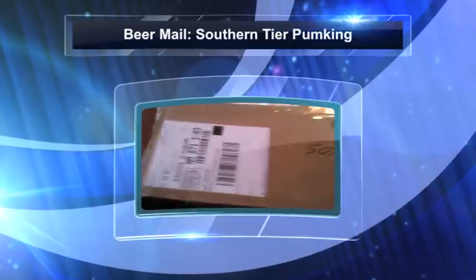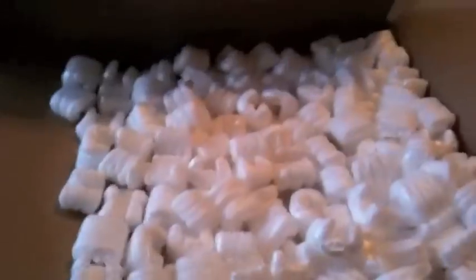He kind of likes to stay a little private, so I'm going to keep names out of it. Let's check it out here, see what we got. Plenty of peanuts — those always come in handy. I kind of save them and that comes in handy for later.